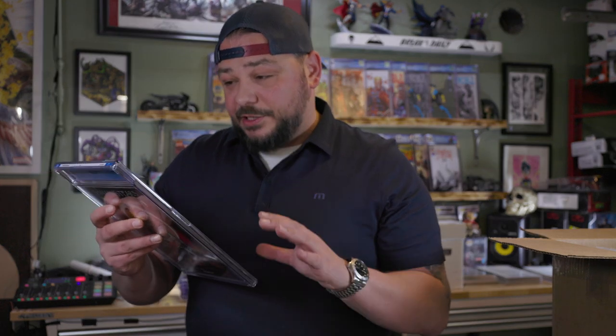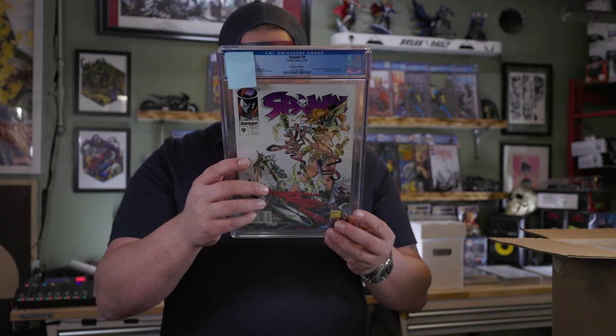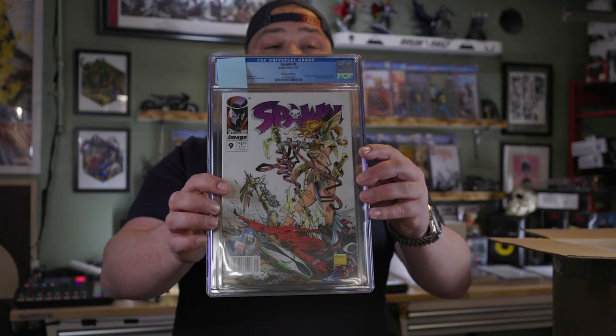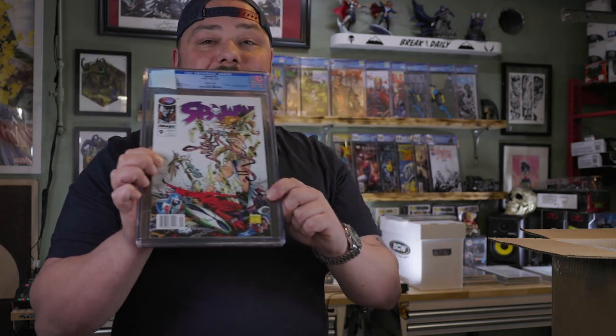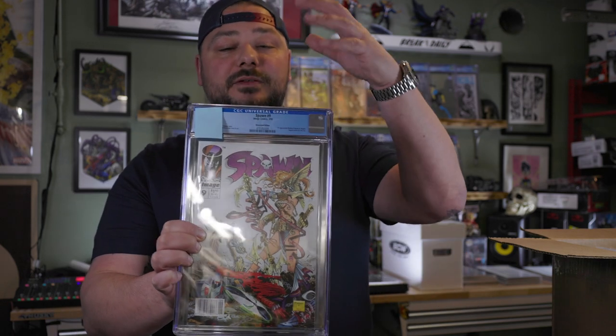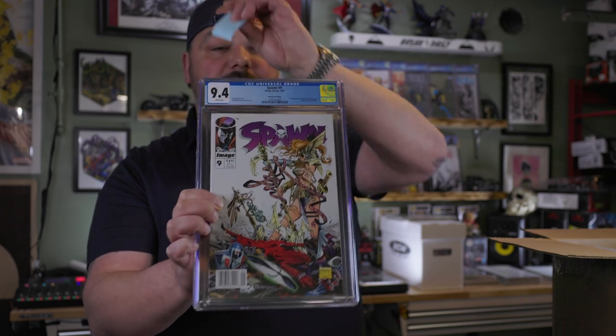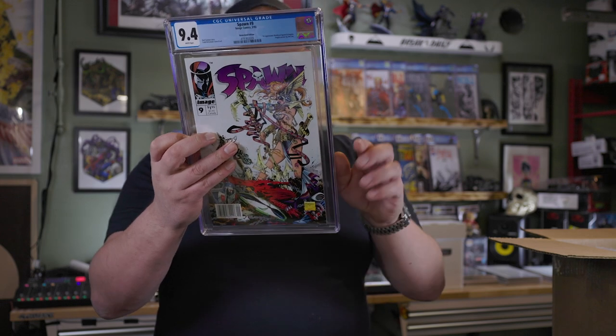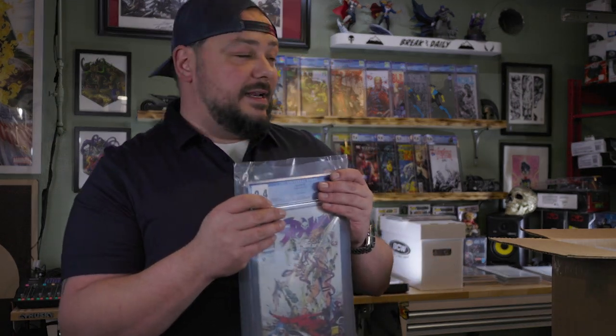This book, I definitely had higher hopes for. It's cleaner than any other copy in its grade and should have been the next level up. Spawn number nine newsstand — first appearance of Medieval Spawn and Angela. Angela poster inside by Jim Lee. Angela is a Neil Gaiman character. Beautiful, sharp book. It has very subtle indentations, which happens especially with white books. The back is quite clean — maybe the start of a tick. We got a 9.4. I was hoping for a 9.8, or at least a 9.6, but we didn't get it.